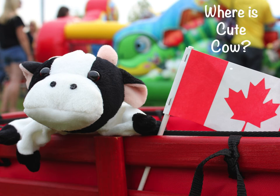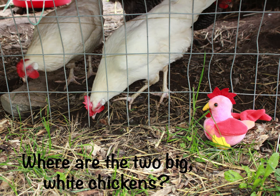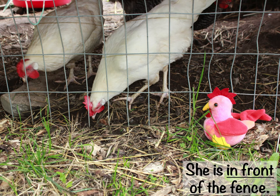Where is cute cow? She's in the red wagon. Where are the two big white chickens? They are behind the fence. Where is the small, pink, yellow, and red chicken? She is in front of the fence.